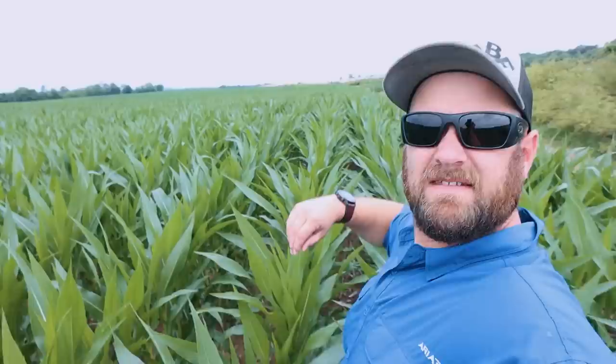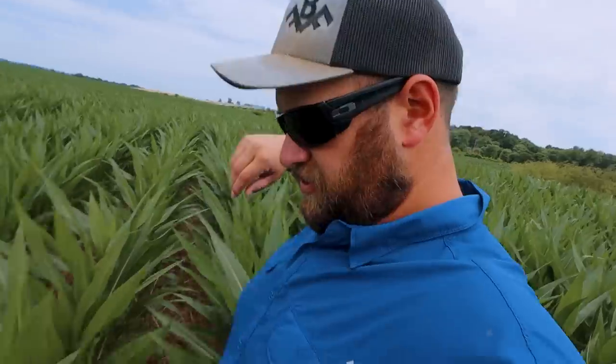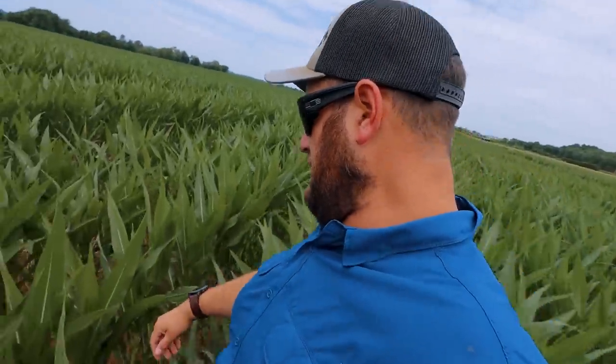Morning. So we are starting the day off walking through some corn. This is some of our first planted corn. Just going to walk out here and see. I don't think we're going to see any disease pressure yet, but we're going to take a look. This corn is still looking very healthy. This is our first planted corn field — some of the furthest along corn we have. This dry weather we had early on seemed to slow the corn way down. We're not as far along as we would be in a normal year it seems like.